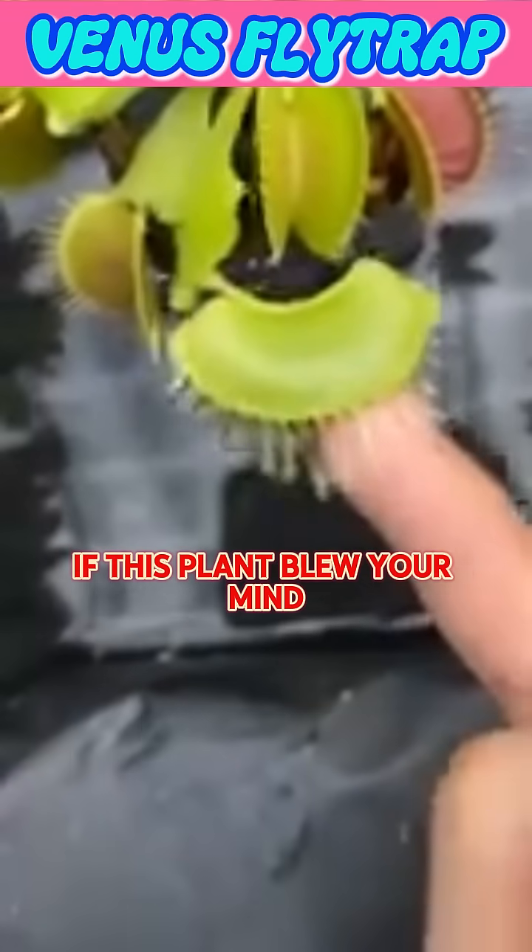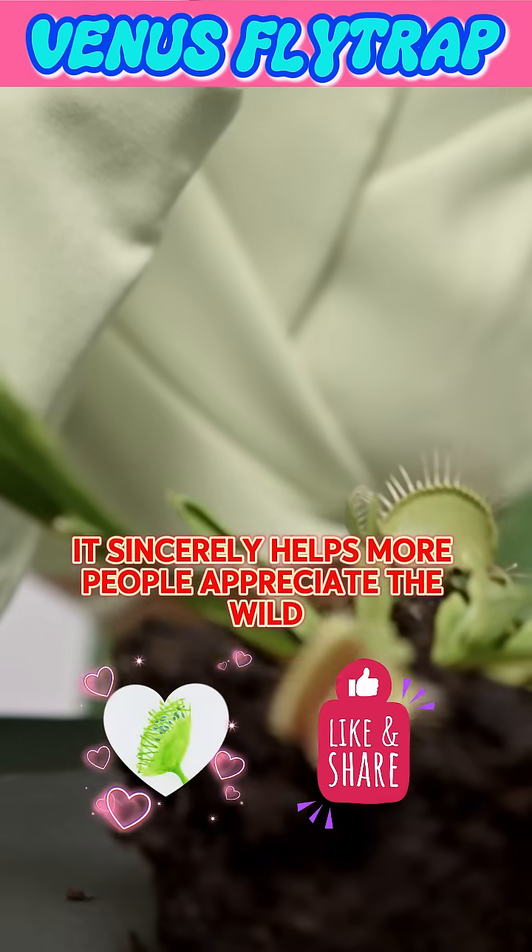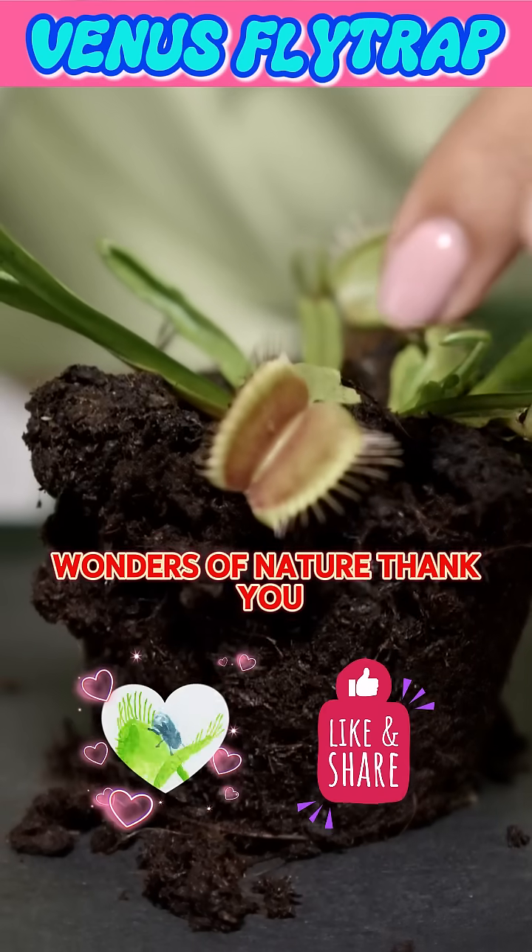If this plant blew your mind, please like and share this video. It sincerely helps more people appreciate the wonders of nature. Thank you.